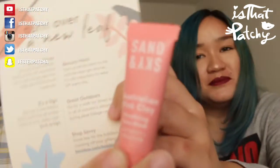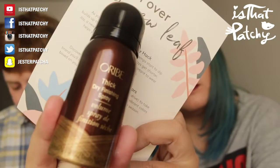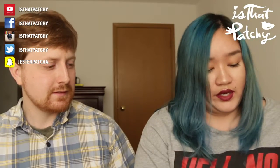Next is Sand & Sky Australian Pink Clay Pore-Refining Mask - the tube is upside down. After carefully opening it and checking the seal, the next product is an Oribe Thick Dry Finishing Spray. Once you're done styling your hair, you spray this to keep it in place. It doesn't smell like typical hairspray - some hairsprays have a very strong smell but this one is much milder.